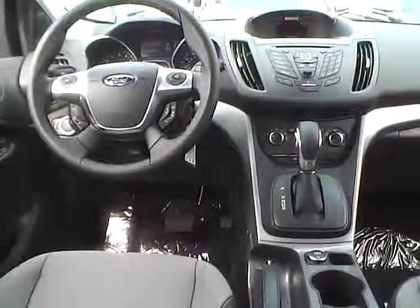Very nice vehicle. Come check us out at Gymkai and Ford, or visit our online showroom at GymkaiandFord.com.